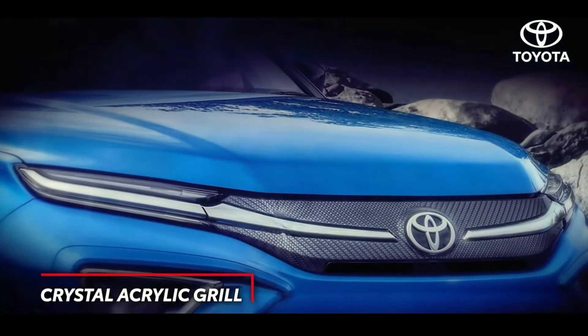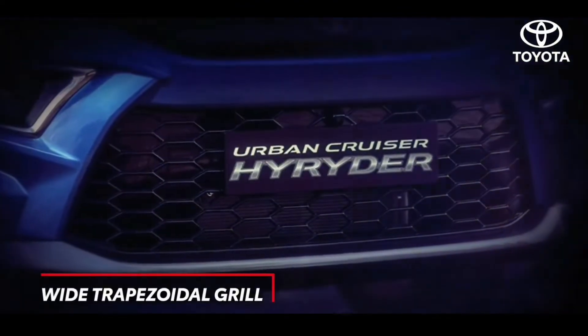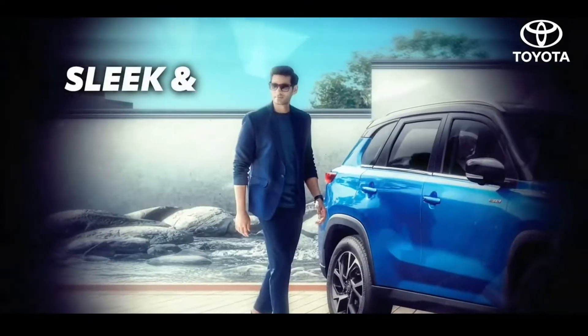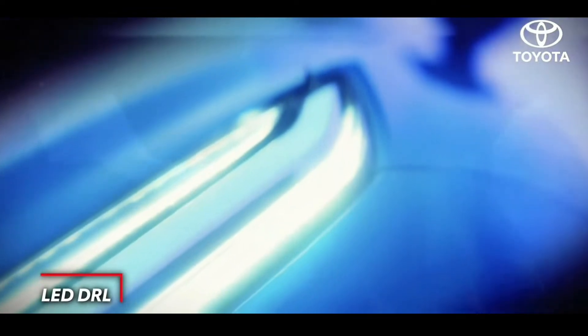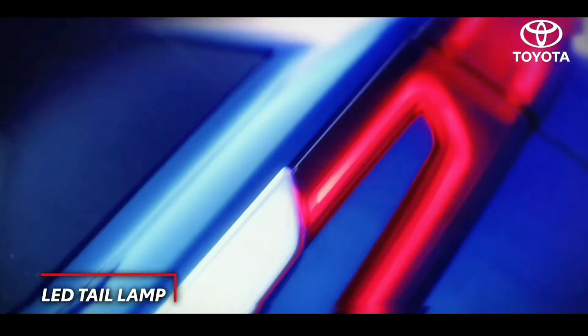The front upper grille with its unique crystal acrylic pattern and signature chrome garnish perfectly blends sporty and premium. Form and function come through beautifully with the twin daytime running lamps, while the LED tail lamp design gives the High Rider a distinctive edge.